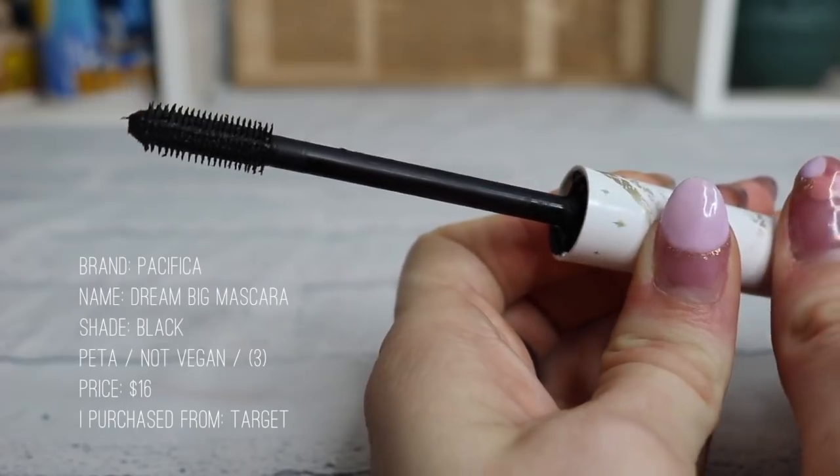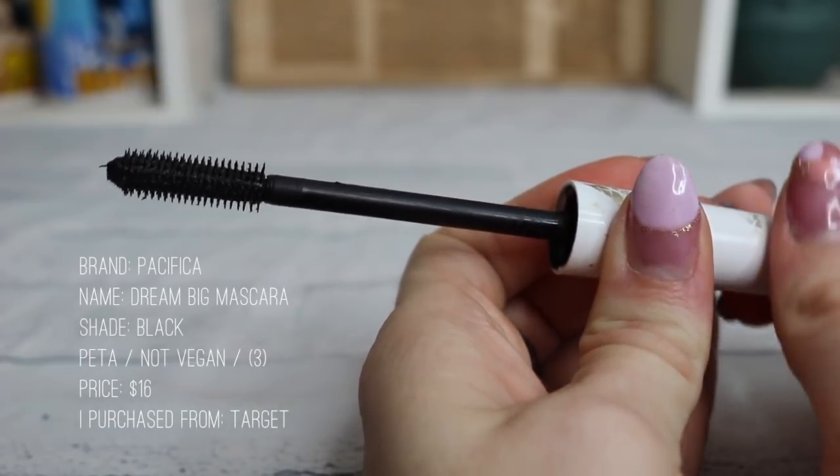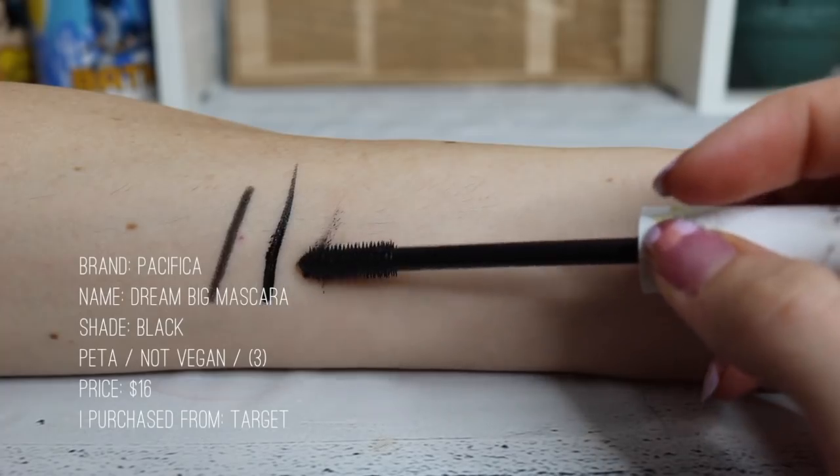Lastly I've got two different kinds of mascara. My favorite is the Pacifica Dream Big — I'm wearing it right now. It's beautiful: big, full, good color, long-lasting. I think they offer waterproof too, but I'm not into waterproof — this is good enough for me. My favorite mascara ever.